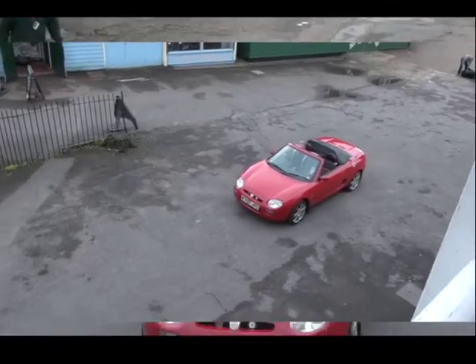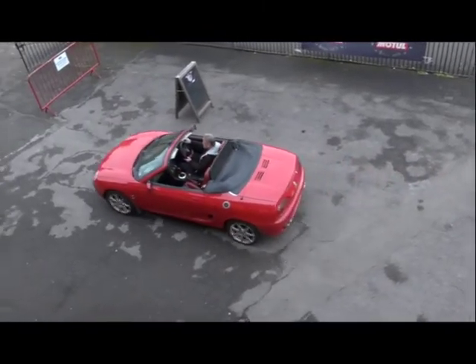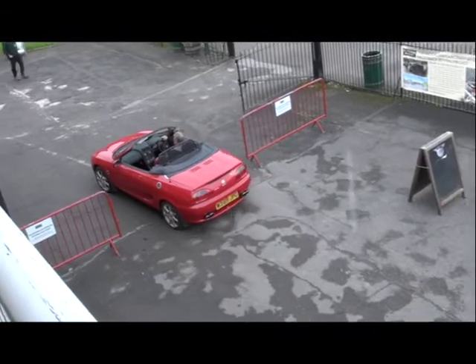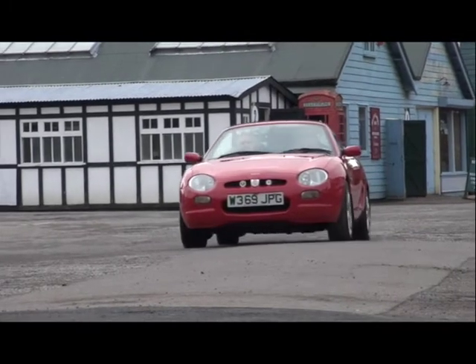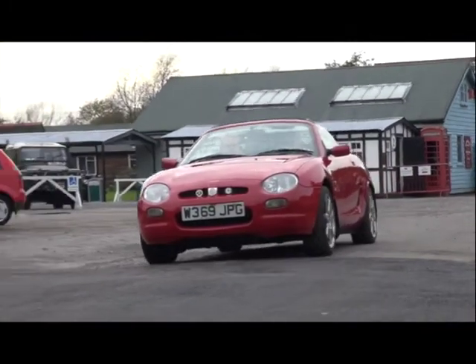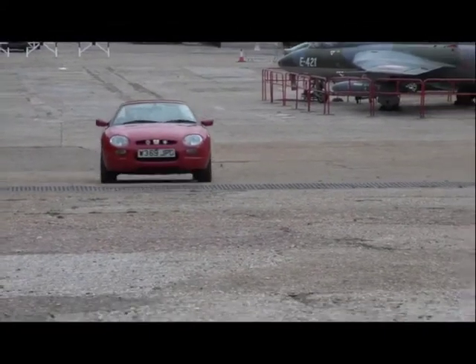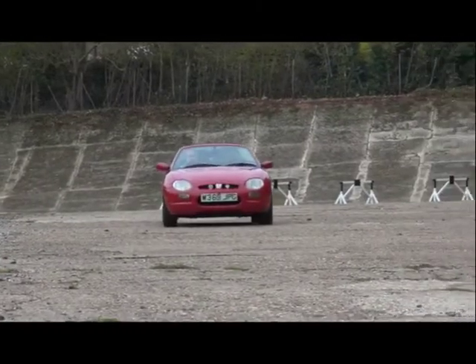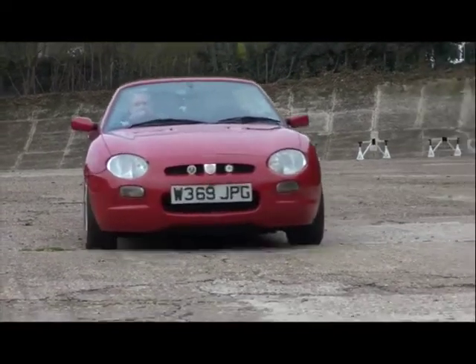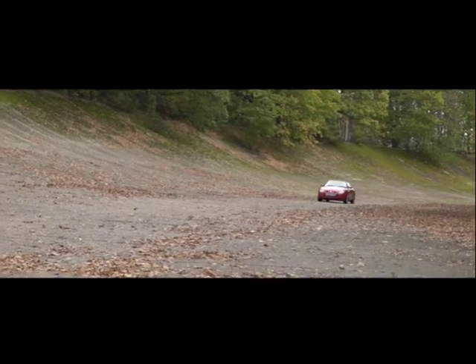Since then, the MGF has made regular appearances at the MG days held here. In the early days it was marked by large birthday parties that MG actually organized themselves. The first and the second — so 1996 and 1997 — they held two very large events at Gaydon, which is now the British Motor Museum. They stopped doing that the following year, and it was picked up by various forum members for the third birthday party, which was held here at Brooklands.